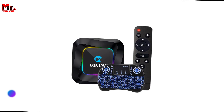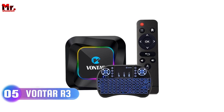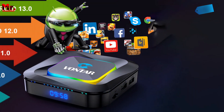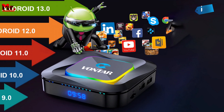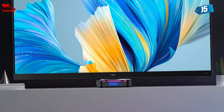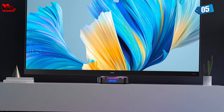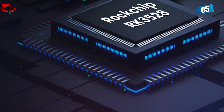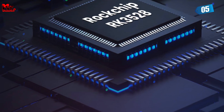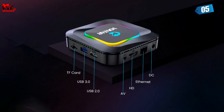Let's get started at number 5: the Vontar R3 Android TV Box. First up, let's talk power. The Vontar R3 is powered by the Rockchip RK3528, a 64-bit quad-core ARM Cortex-A53 processor. That means blazing fast performance and unrivaled stability.